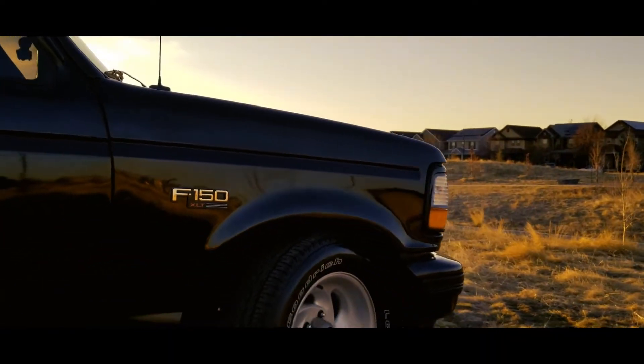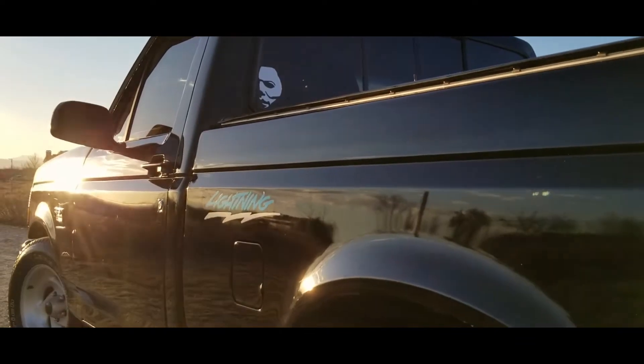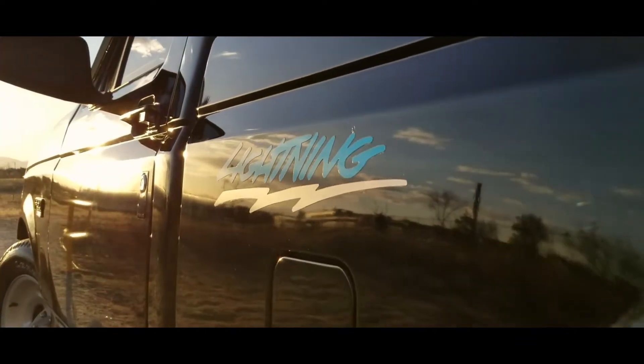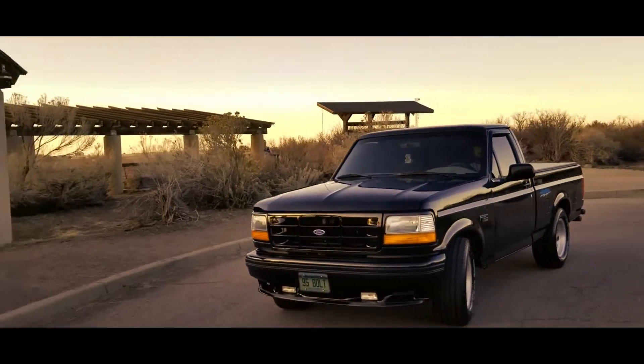But then, in 1993, the Lightning showed up. With its color-matched front end and lowered stance, the first generation Lightning hinted at something sportier and more agile.